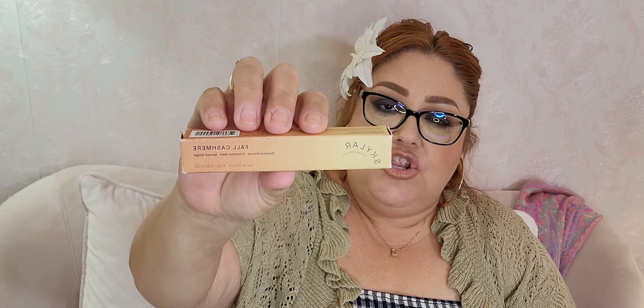Then I have this one called Fall Cashmere — it's a new one that came out recently from the Skylar line. I also bought the roller ball because I don't know yet if I'm going to like this fragrance.